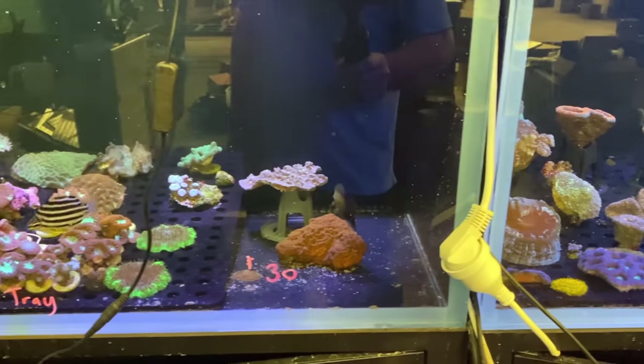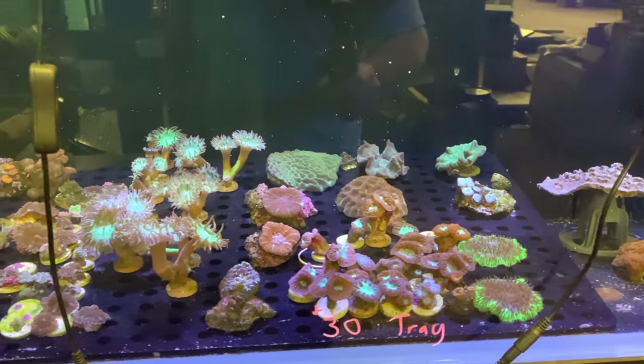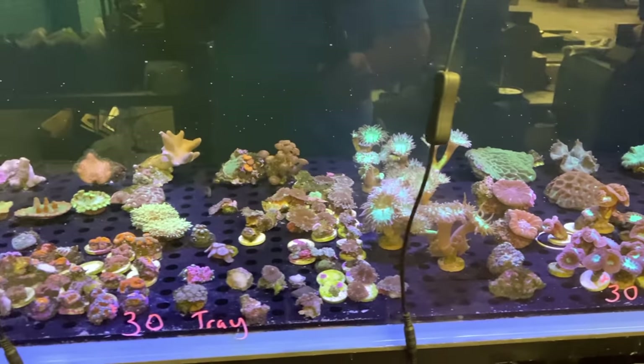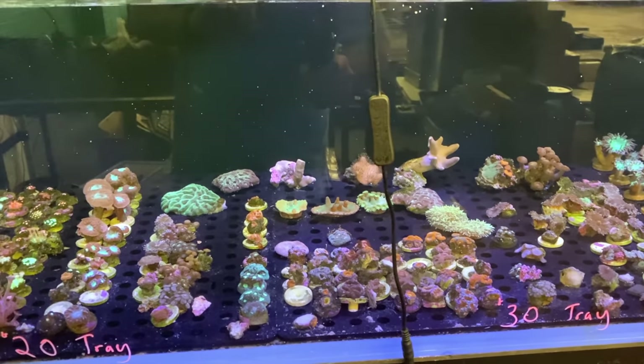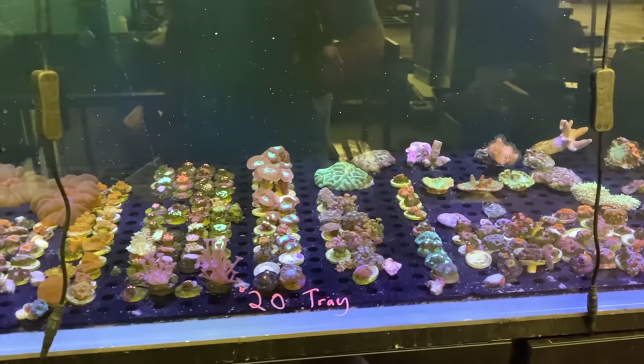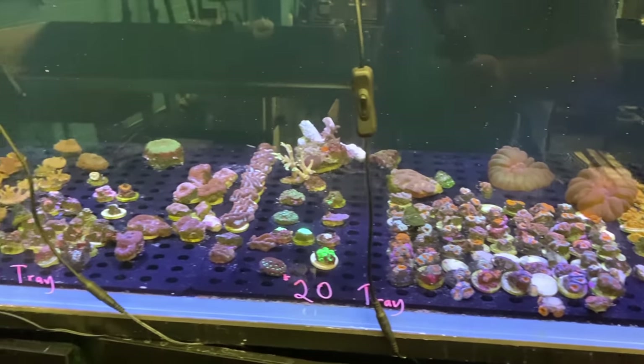Good assortment of rabbitfish there. An Australian stripey making sure there's no aiptasia in the system. Some nice blastos, dunkins, got some acan frags, some zoas, some more blastos. You can see the prices on the trays — $20 Australian per piece on that tray, and you can get down to $10 trays, which is very, very cheap.